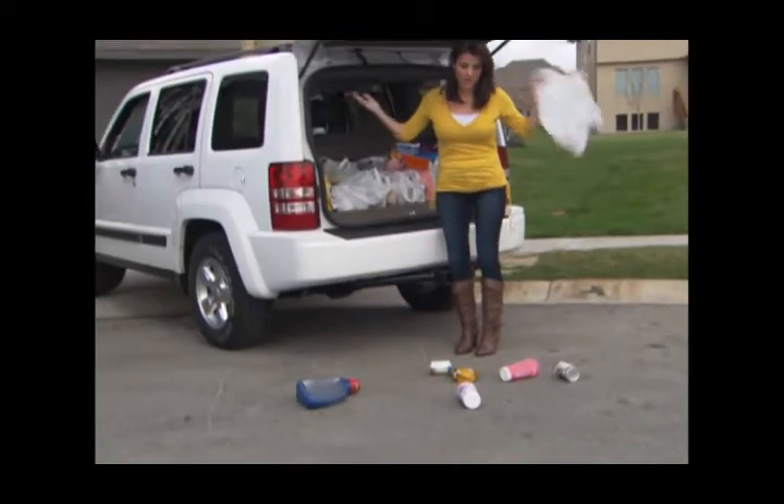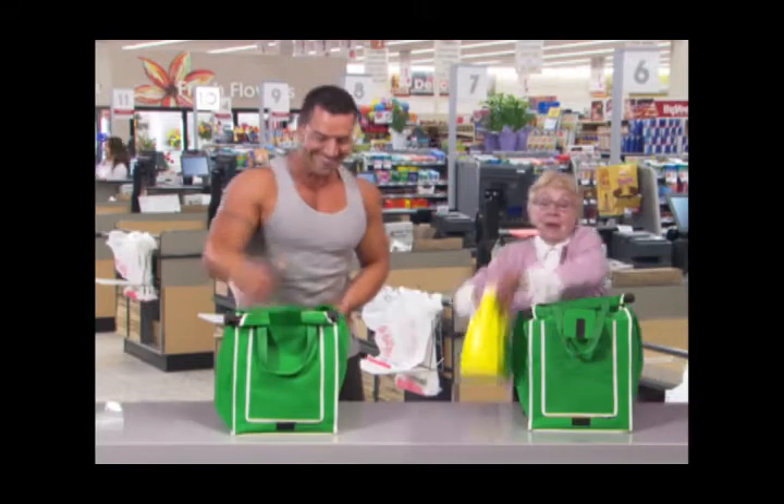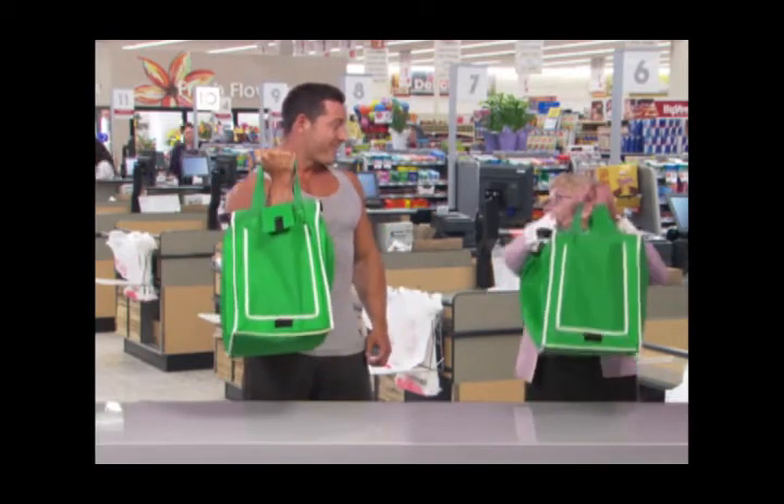Ever had something heavy rip right out of a plastic bag and smash on the ground? Not with the Grab Bag. Even this heavy dumbbell is no match for its super sturdy construction, and that's a lot more weight than most people will ever need to carry.